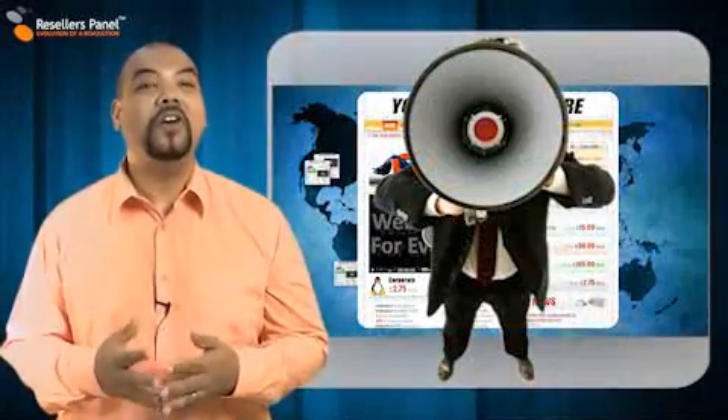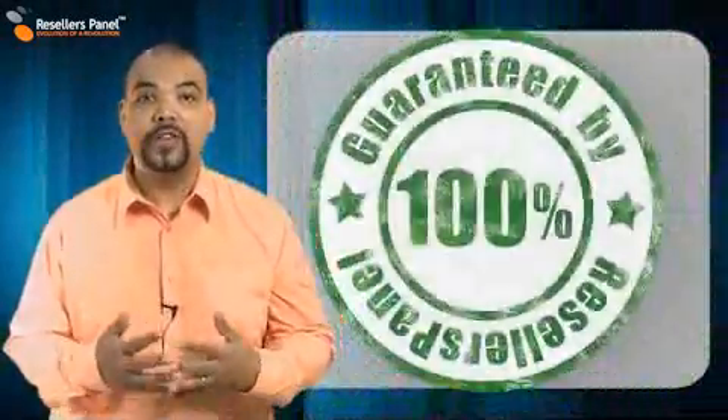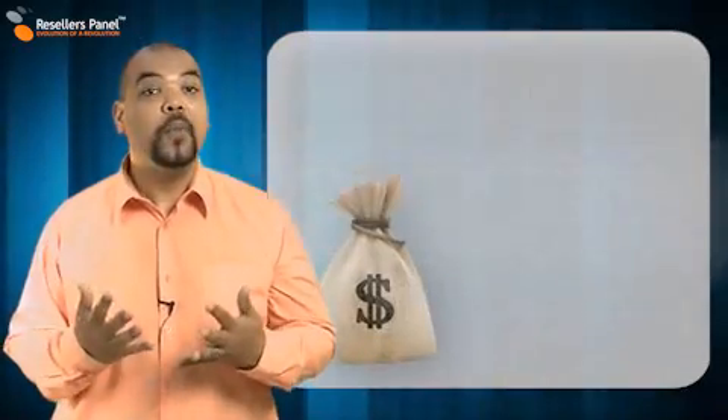With Resellers Panel, the online store is 100% yours. You're the boss, and no one will know that you are reselling these products and services through us. There are no fees or charges and you never pay for anything you sell, and we don't take any money from the commission that you make.